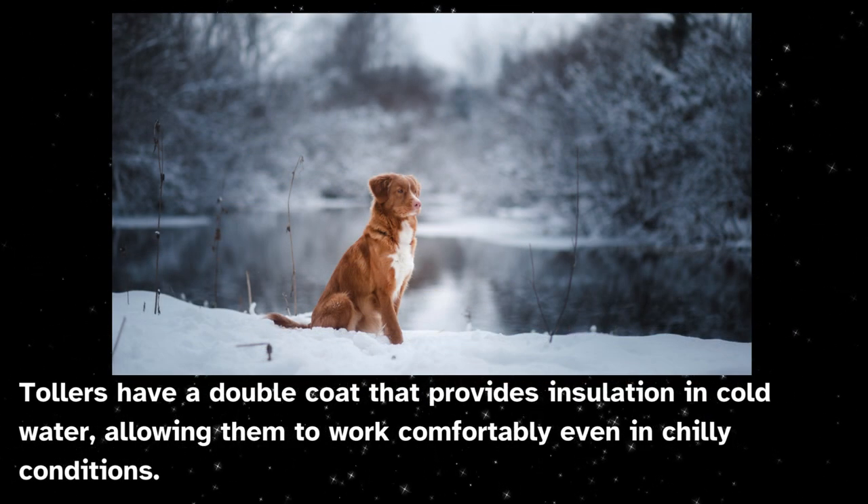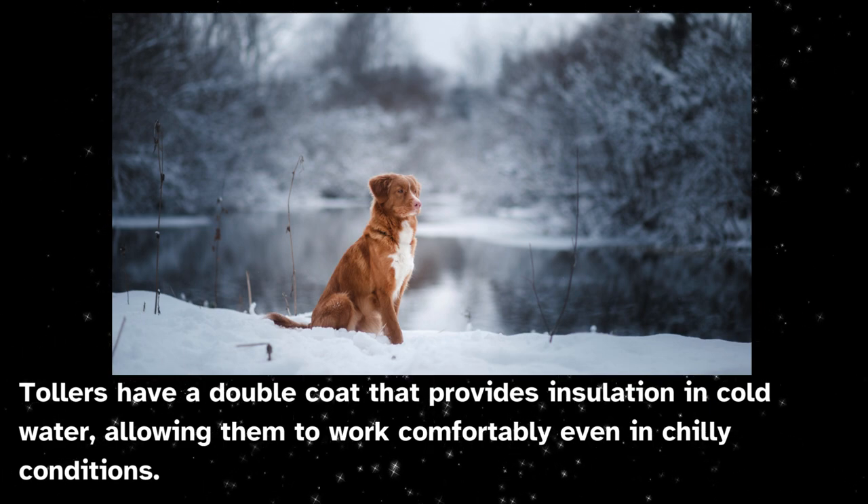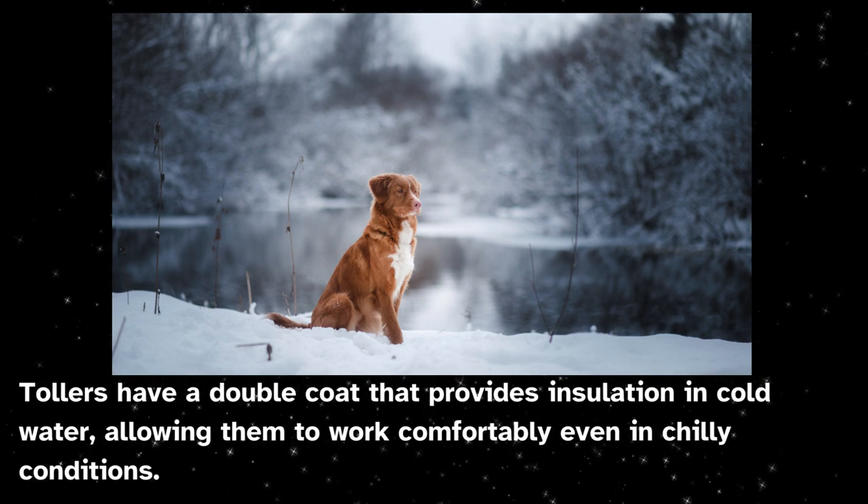Tollers have a double coat that provides insulation in cold water, allowing them to work comfortably even in chilly conditions.